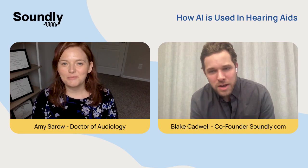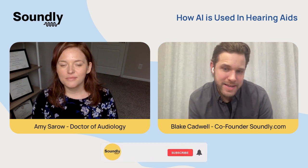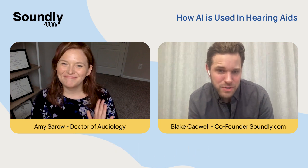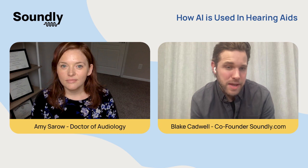So in this video, we're going to talk about some of the wilder examples of AI showing up in hearing aids. And to help me, I'm joined by audiologist Dr. Amy Saro. So Dr. Amy, can you talk to us about how AI is showing up in hearing health today?